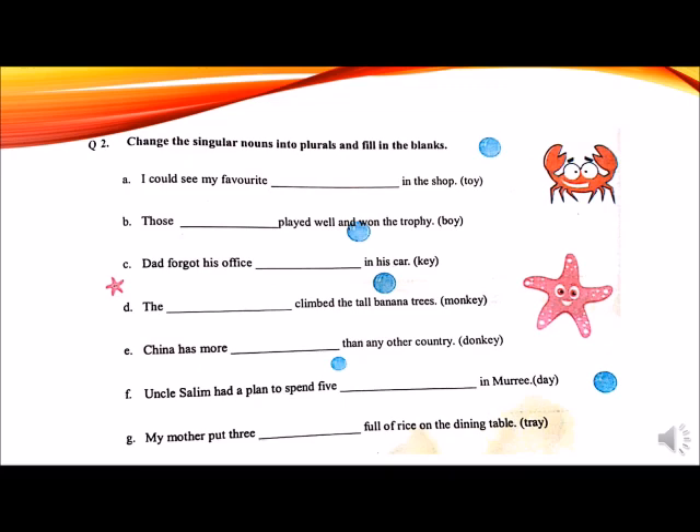Question number 2 is: change the singular nouns into plurals and fill in the blanks. Always remember, when a singular noun ends in Y with a vowel before it, we simply add S to make it a plural. A: I could see my favorite dash in the shop. Toy is given in the bracket. We add S to make it a plural noun. I could see my favorite toys in the shop. B: Those dash played well and won the trophy. There is a vowel O before Y, so we will add S: those boys played well and won the trophy.